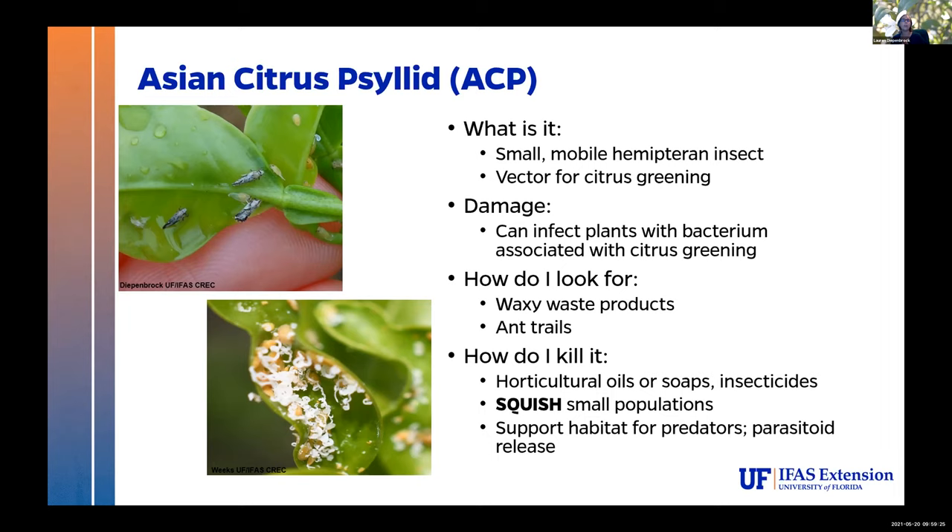Things you can look for to find these are waxy waste products — that white waxy honeydew is really obvious, it just sticks out like a sore thumb. Also look for ant trails. Ants like to tend psyllids, meaning they go up and pick up that waxy honeydew because it has all the good sugars in it, and take it back to feed their colony. If you see a trail of ants, you should check it out because it could be a number of pests that you don't want.